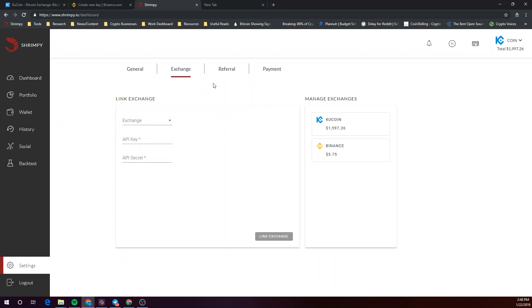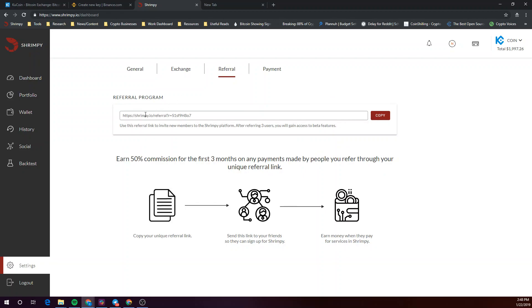In this video, we'll be going over the Shrimpy referral program. To start, go to the settings tab in your Shrimpy dashboard and click on Referral. You will see your unique referral link here. Feel free to copy and share that with anybody.